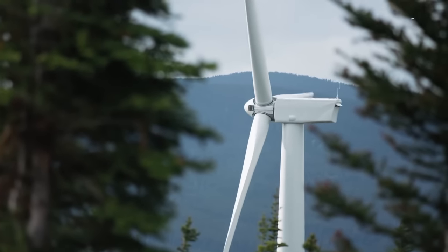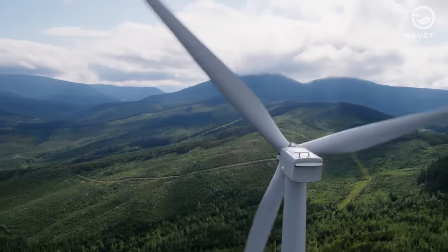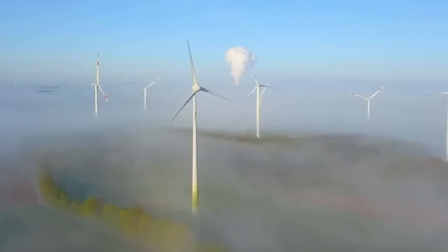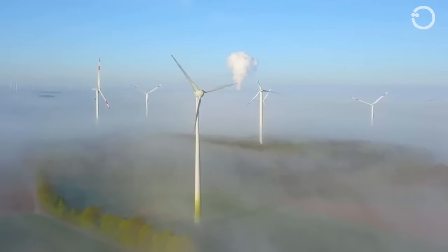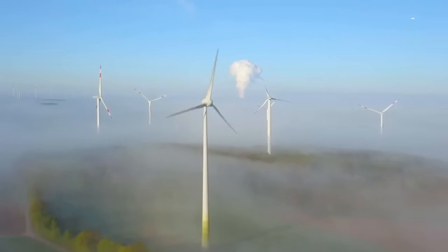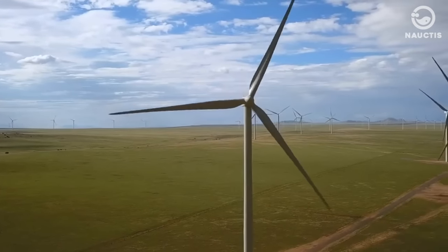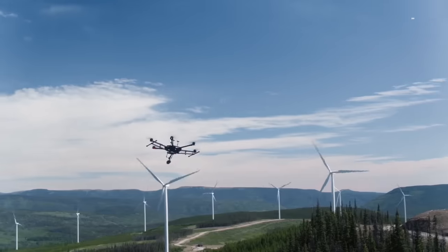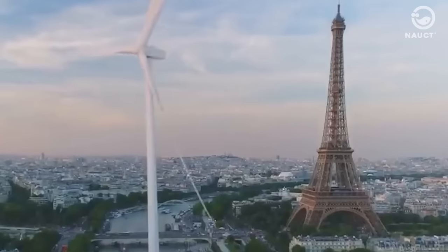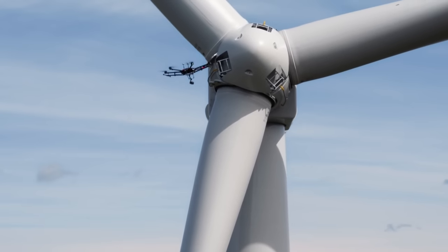Take, for example, wind turbines. The average height of these behemoths is around 80 meters. One of the tallest is the giant Haliade-X wind turbine, boasting a tower height of 260 meters, a rotor length of 220 meters, and individual blades stretching 107 meters each. To put it into perspective, the Haliade-X is almost as tall as the Eiffel Tower in Paris, France, and in terms of diameter, it's even larger than the London Eye.